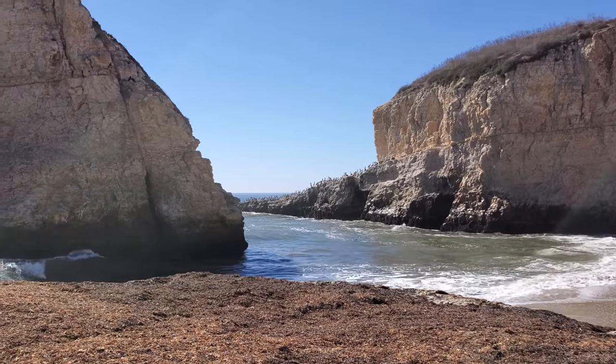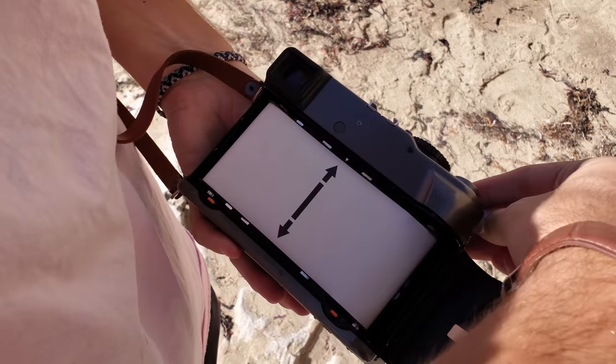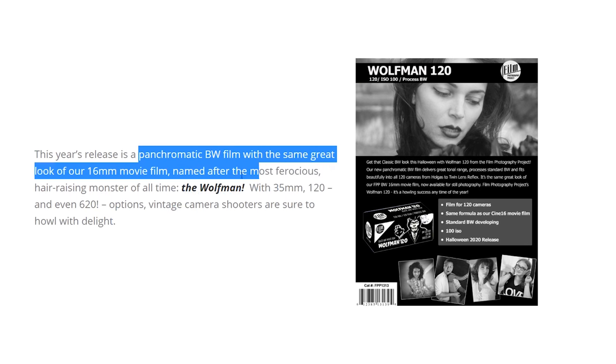Next up I violently slapped some FPP Wolfman into the Mamiya 7. This film was relatively new at the time — well, new-old. It's not a new original stock; it's actually a duplication of FPP's Cine 16 film. Regardless of whatever hole it crawled out of, I think the rendering and contrast on these shots is actually pretty solid.